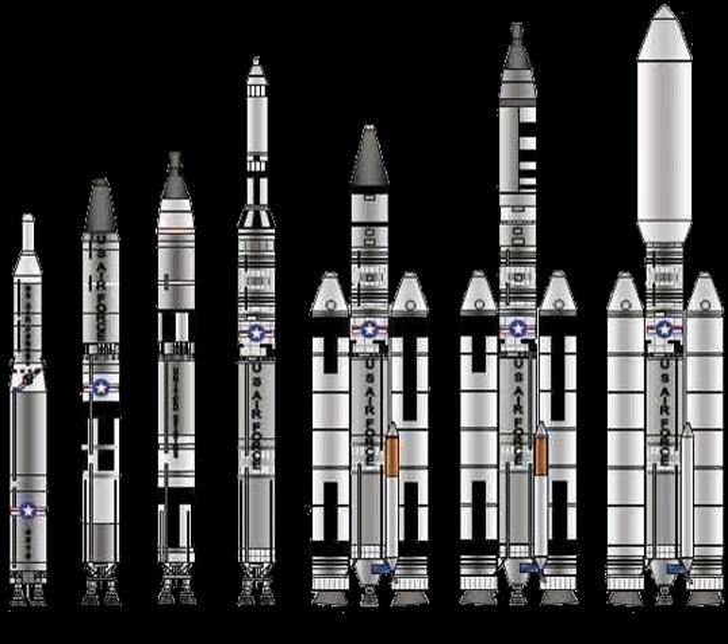Titan is a family of United States expendable rockets used between 1959 and 2005. A total of 368 rockets of this family were launched, including all the Project Gemini manned flights of the mid-1960s.